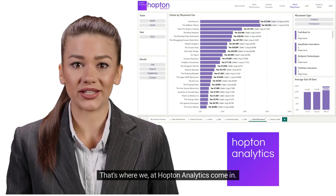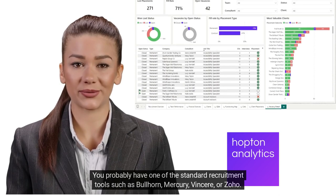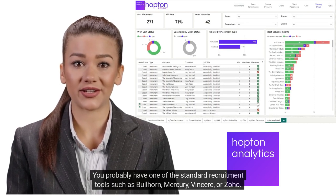That's where we at Hopton Analytics come in. You probably have one of the standard recruitment tools such as Bullhorn, Mercury, Vincere, or Zoho.